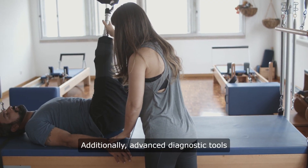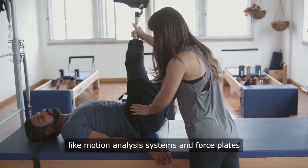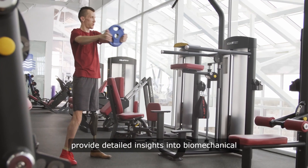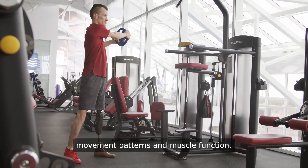Additionally, advanced diagnostic tools like motion analysis systems and force plates provide detailed insights into biomechanical movement patterns and muscle function.